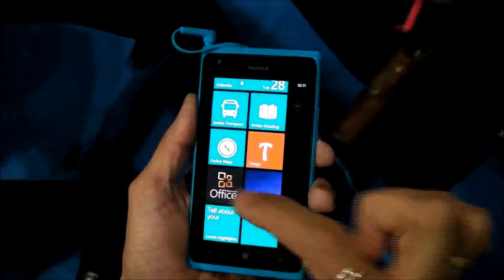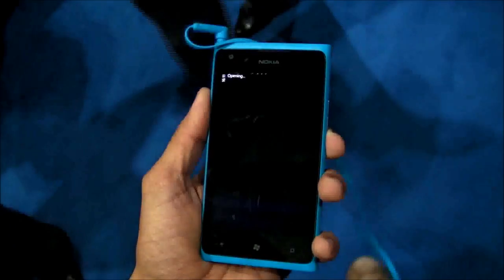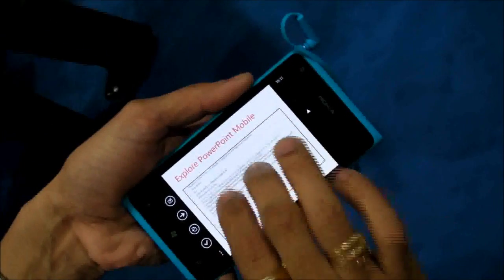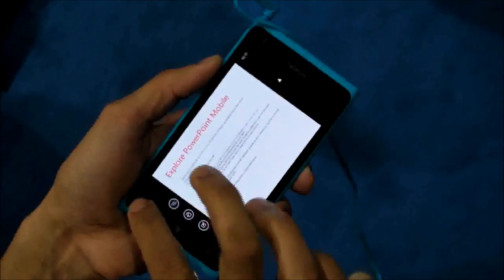It has Microsoft Office, where you get the well-known PowerPoint, Excel, and Word. The best part of PowerPoint is that you can edit your PowerPoint on this device, save it, and share it fast. Everything works perfectly.